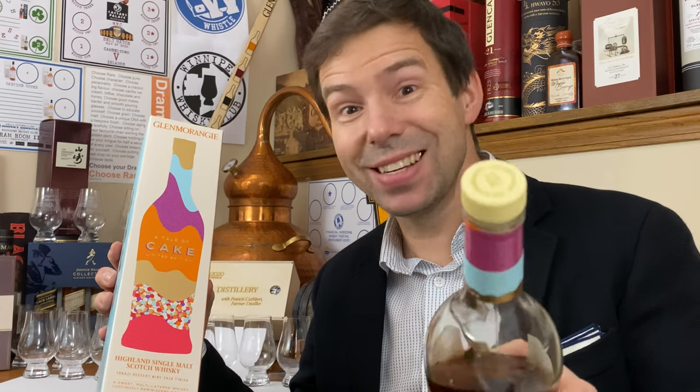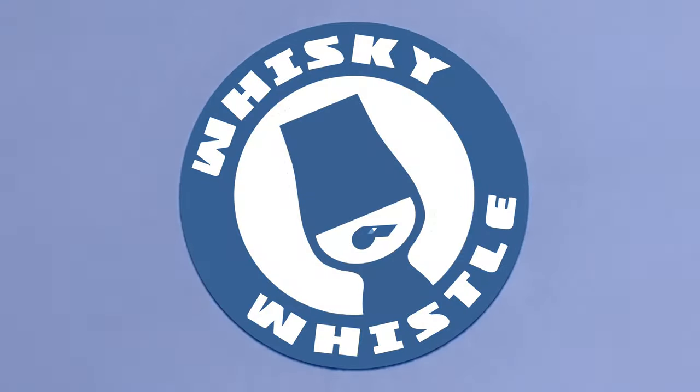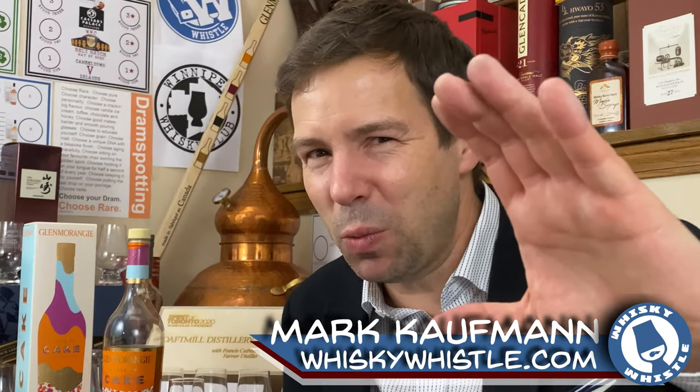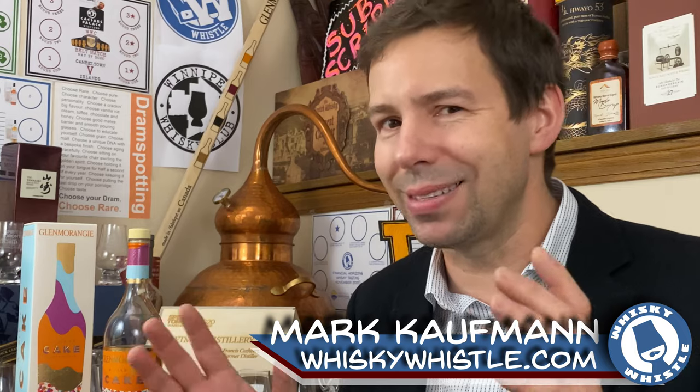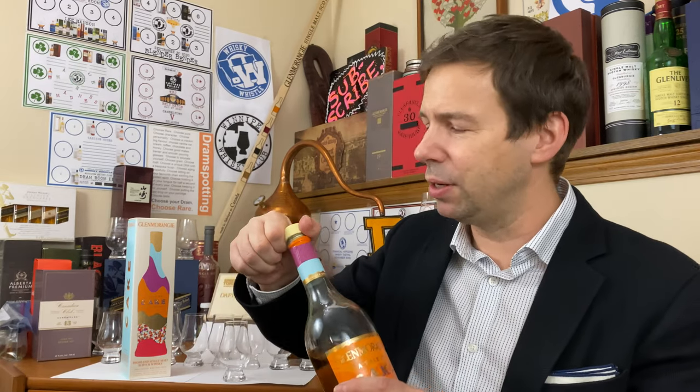Glenmorangie — A Tale of Cake. Should you have your cake and eat it too? Stay tuned for the Whiskey Whistle. Greetings, my whiskey people! Mark here from Whiskey Whistle on YouTube, sharing a little whiskey awesomeness from Winterpeg, the center of North America, bringing you Glenmorangie A Tale of Cake. What a gorgeous-looking bottle — my god, this really took the world by storm, and I'm so happy that I have some of this.